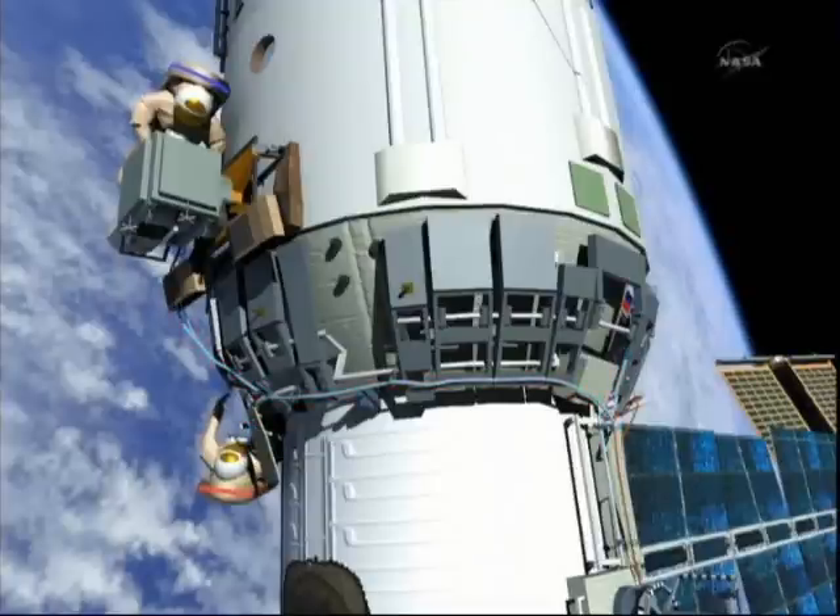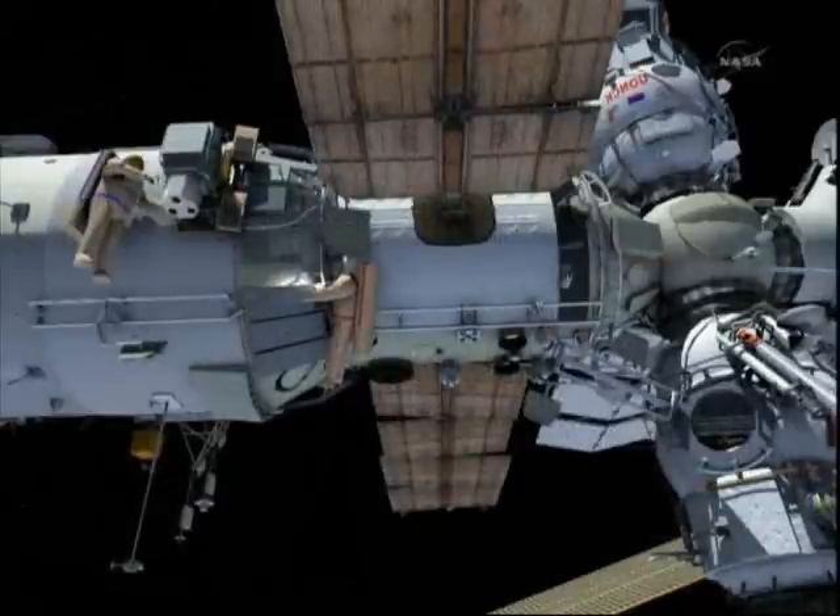Cables will be hooked up, connectors will be hooked up, and testing will begin out of the Russian Mission Control Center in Korolev outside of Moscow.